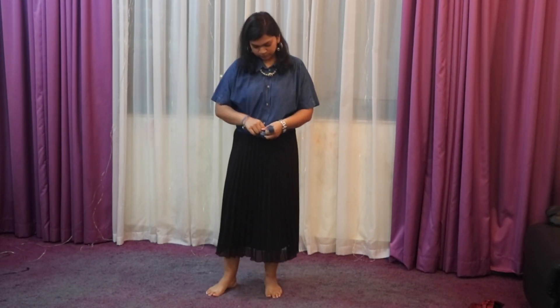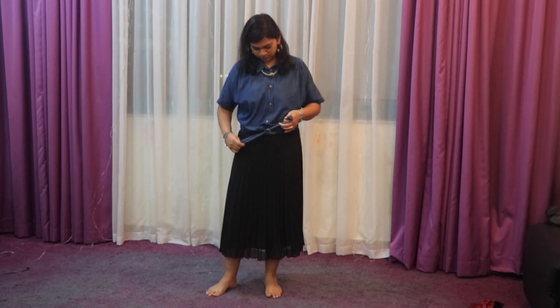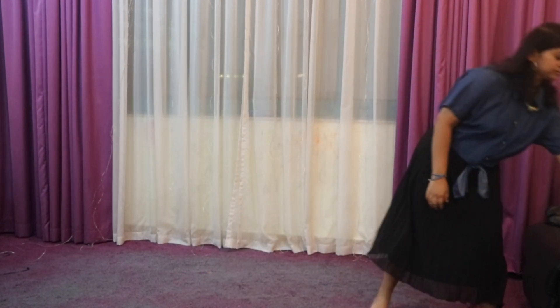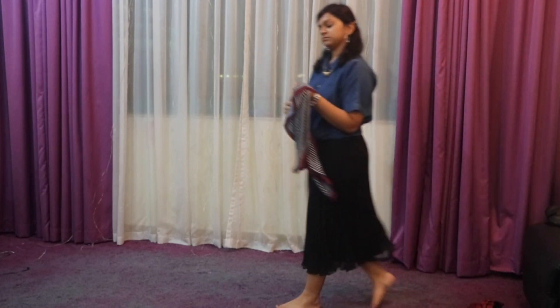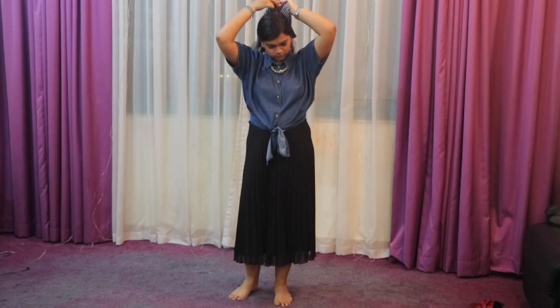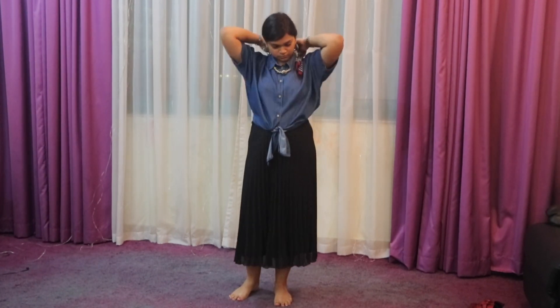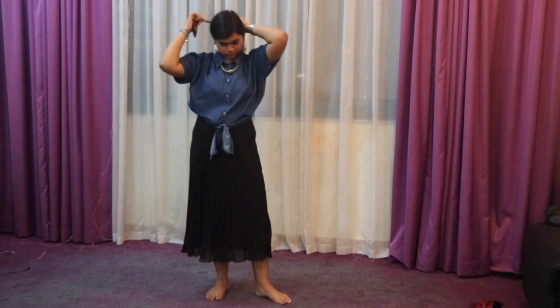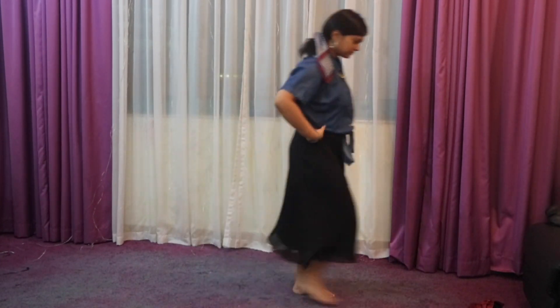For the next look, I've paired it with a denim button-down shirt and tied a knot to it, and accessorized it with a scarf. For this look I've gone with the color red. I've also worn a neckpiece around the collar.